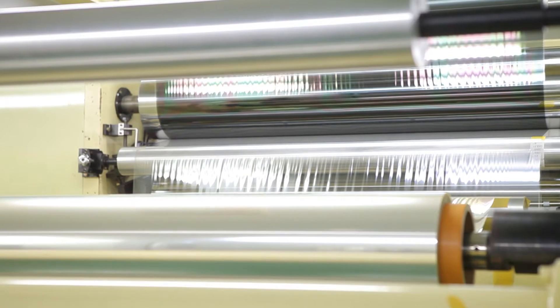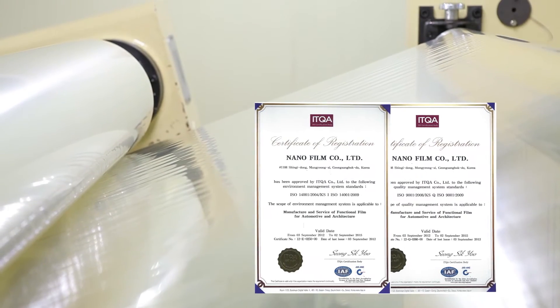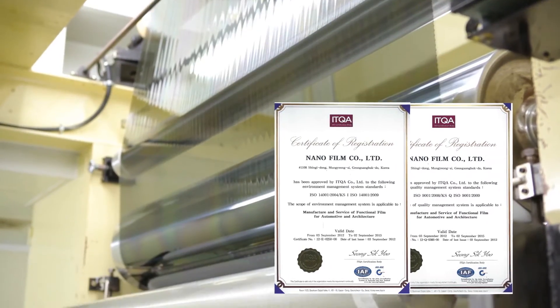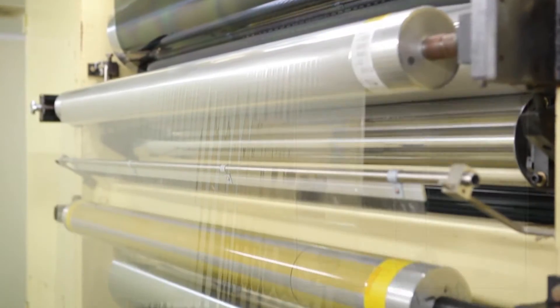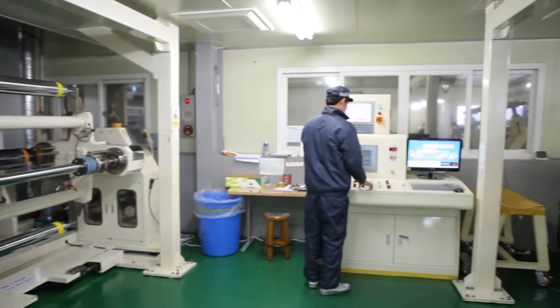Nanofilm established a corporate annex research center, analyzing and researching various films for new product development. In order to increase product quality, it is pouring all their energy into performance evaluation and quality control.